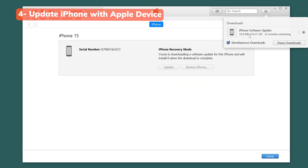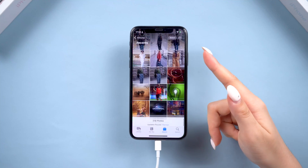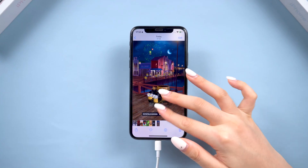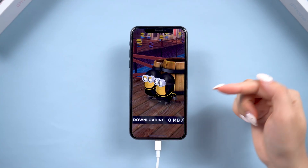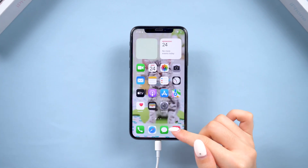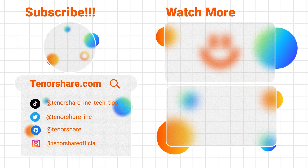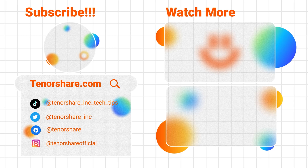So those are four ways to fix an iPhone stuck on the Apple logo. If you're lucky, a simple force restart will do the trick. If not, Reiboot can save you a ton of time and data. If this video helped, like and subscribe for more iPhone tips, and if you found a different solution that worked, please share it in the comments. Thanks for watching and I'll see you in the next one.